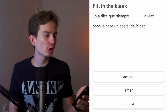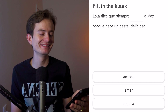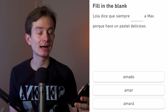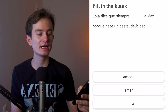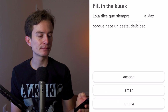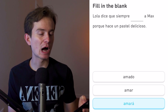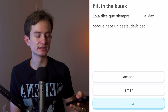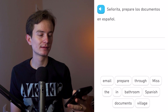Lola dice que siempre blank a Max porque hace un pastel delicioso. We're seeing three choices: 'amado' (past participle — already happened), 'amar' (the infinitive — an -ar verb meaning 'to love'), and 'amara' (meaning 'will love'). In this context 'amara' makes the most sense: Lola says she will always love Max because he makes a delicious cake.